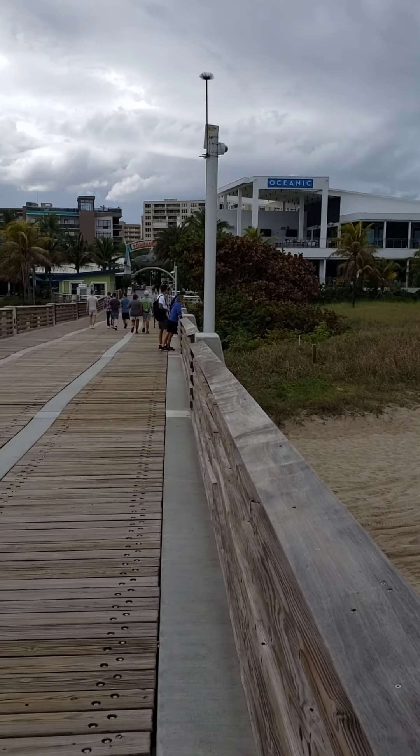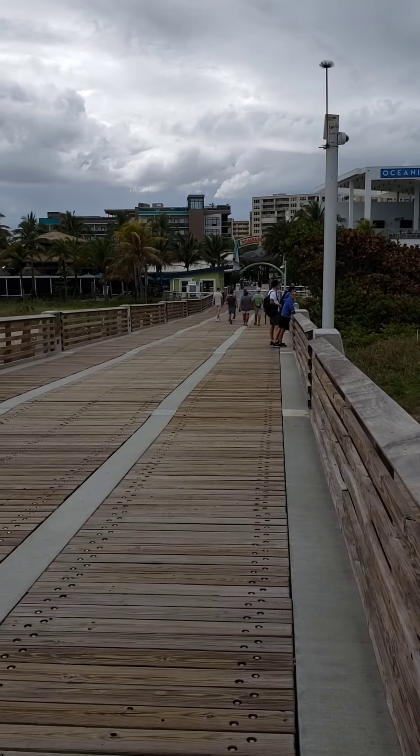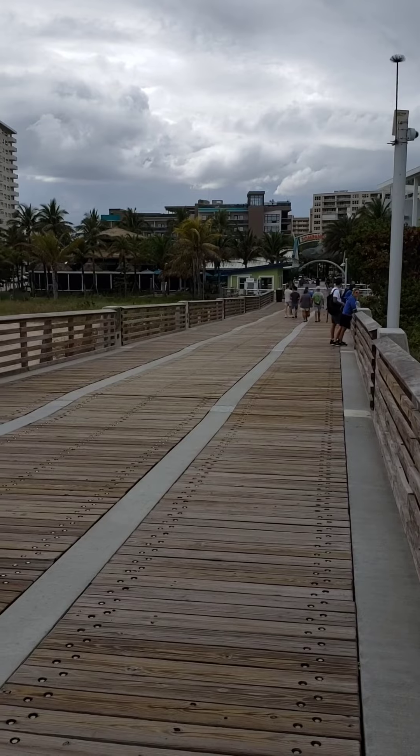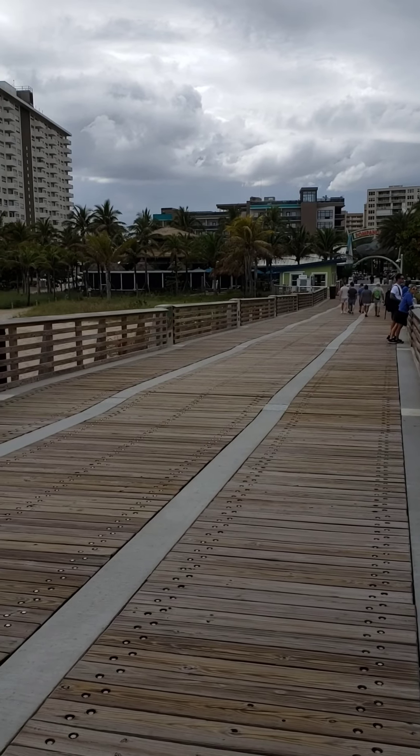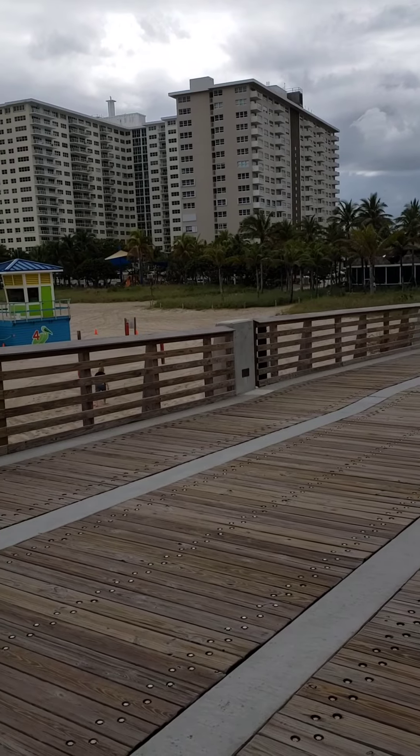All kinds of restaurants, so you have about a mile where there are lots of new things to try. This is the pier. It was severely damaged during a past hurricane and it is now back in business.